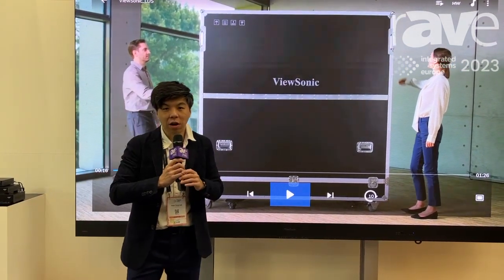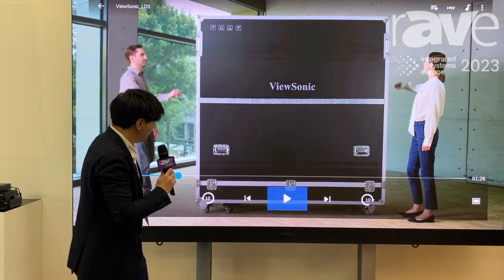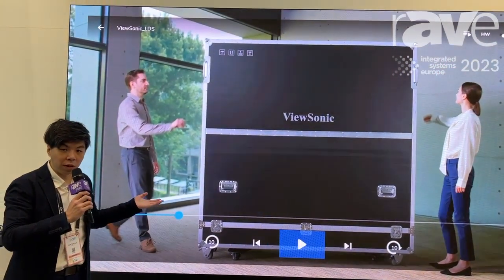Hi, my name is Levi. I come from ViewSonic. Welcome to my house booth. I'm doing the introduction for the very unique LED display product.